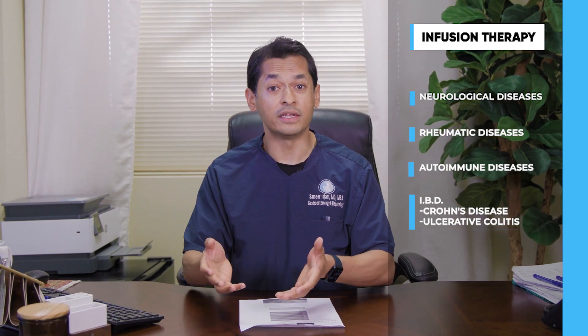We can treat a variety of medical illnesses including neurological diseases, rheumatological diseases, autoimmune diseases, and inflammatory bowel disease including Crohn's and ulcerative colitis.